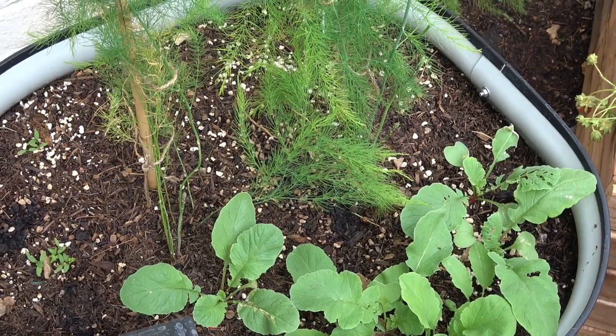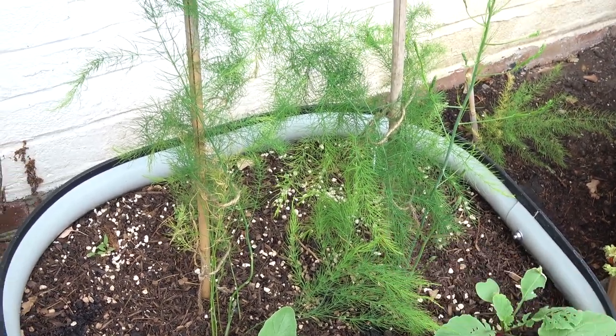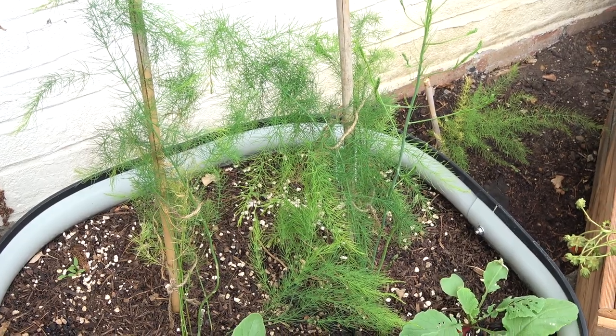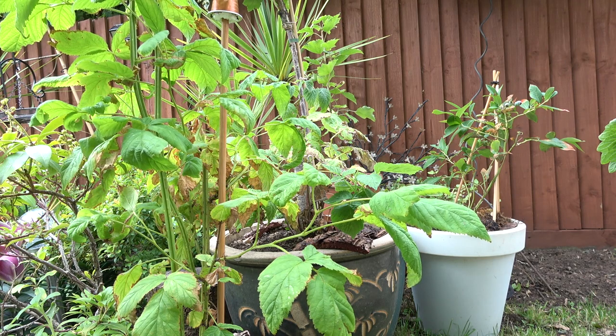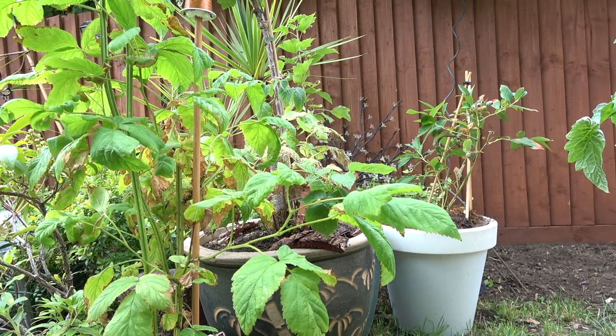In this raised bed I've got radishes. And one of my favourites, which I can't wait for next year, is asparagus — I've got two in a pot and one down in that bed. In this section of the garden I've got all my berries: boysenberry, raspberry, blackcurrant, and blueberry.